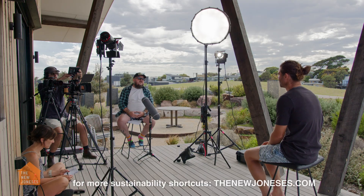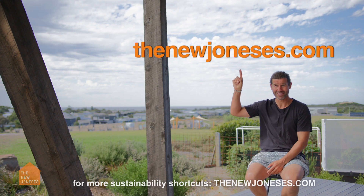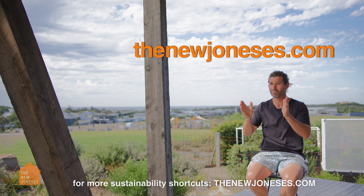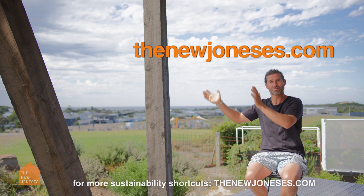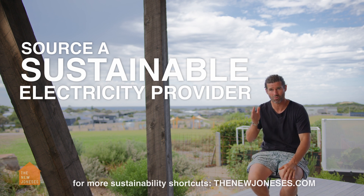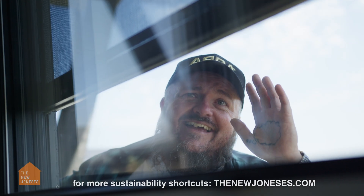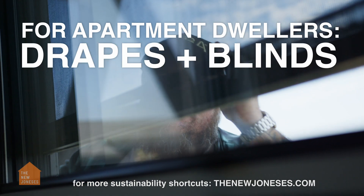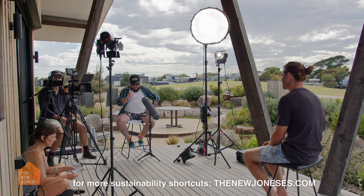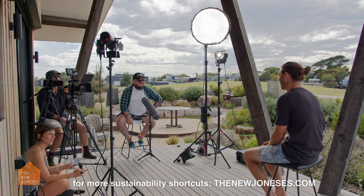From apartment dweller to mansion owner, where do you get started? Number one would be the New Joneses — some really good educational content, really easy to watch, covering everything from really tight basic budgets and freebies right through to if you've got a trillion dollars. Your electricity provider is a great one too — you can really source a sustainable electricity provider now. That's quite an easy change. The one-percenter of switching from a gas cooktop to an electric cooktop. And for apartment living, drapes and blinds — you can get different insulated drapes and blinds.